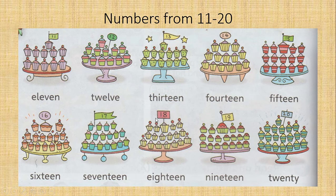Eighteen — 18. E-I-G-H-T-E-E-N. Nineteen — 19. N-I-N-E-T-E-E-N. Twenty — 20. T-W-E-N-T-Y. So class, make sure you read the numbers and know how to spell them.